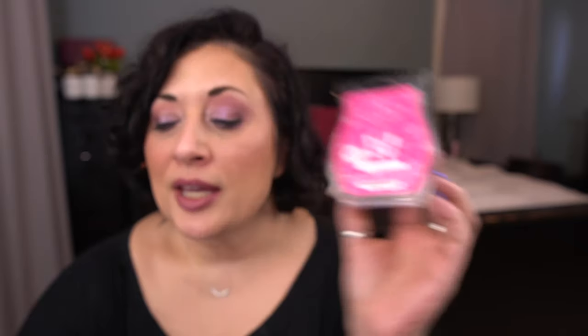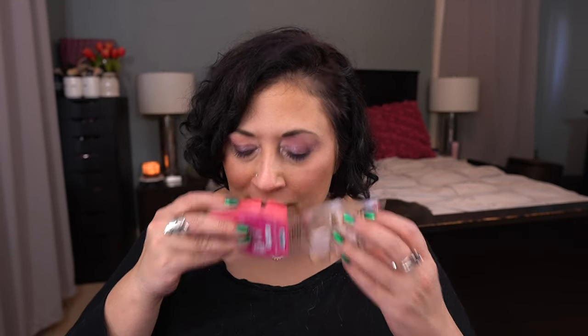I Pink I Can, from the Breast Cancer Awareness Collection: a lively mix of coconut water, tropical stone fruit, and hibiscus nectar. It's light and a little too floral, so I ended up taking it out. Pink Spreads Hope, also from the collection: hope blooms in a bouquet of pink parfait rose and violet, accentuated with leafy greens. That's too powdery for me. All of those came out.